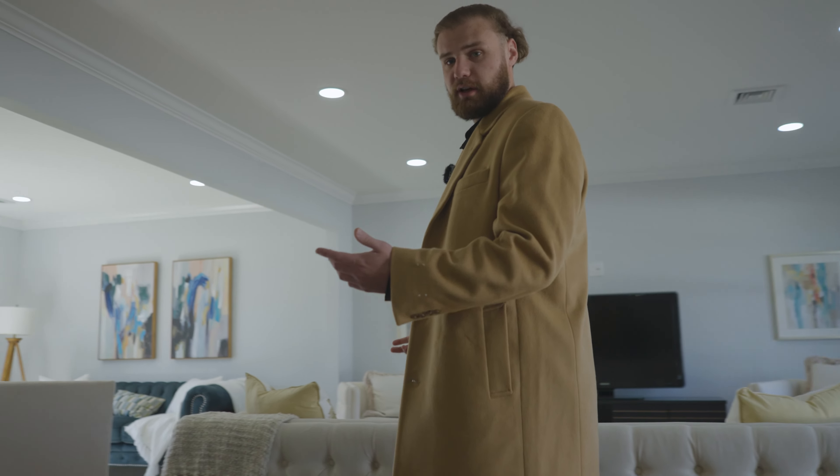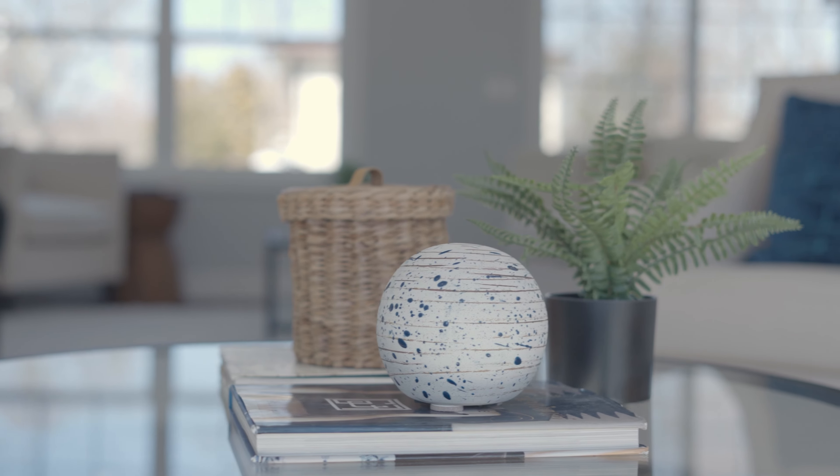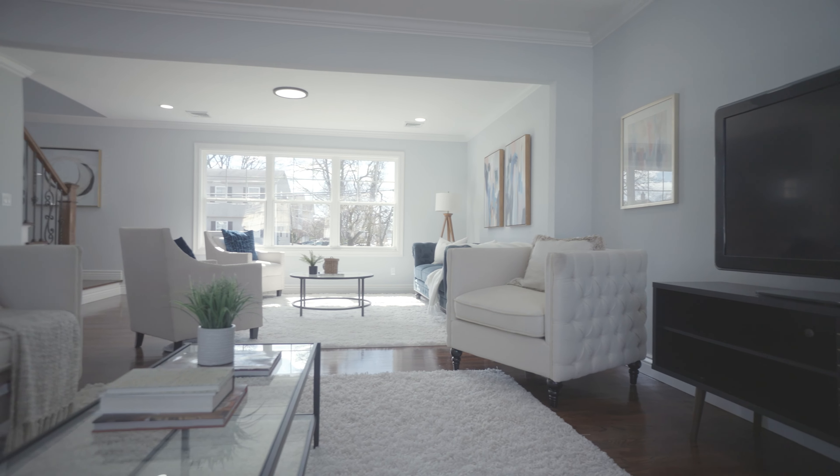As we come this way, we're going to have our living area. You'll have your formal living room with plenty of space for the whole family.